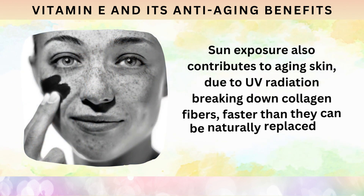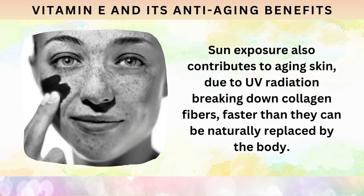Sun exposure also contributes to aging skin due to UV radiation breaking down collagen fibers faster than they can be naturally replaced by the body.